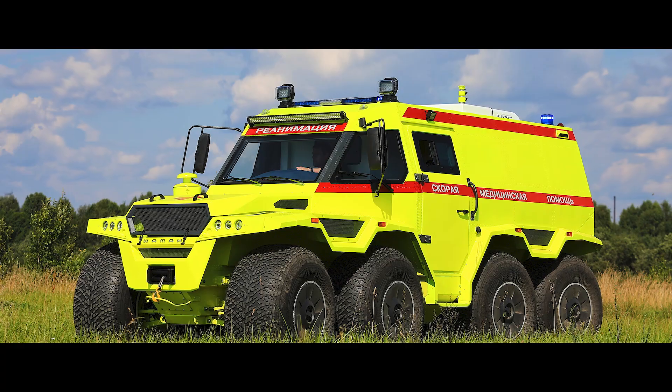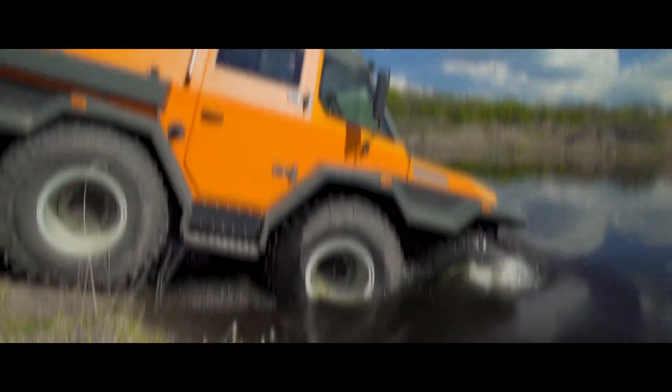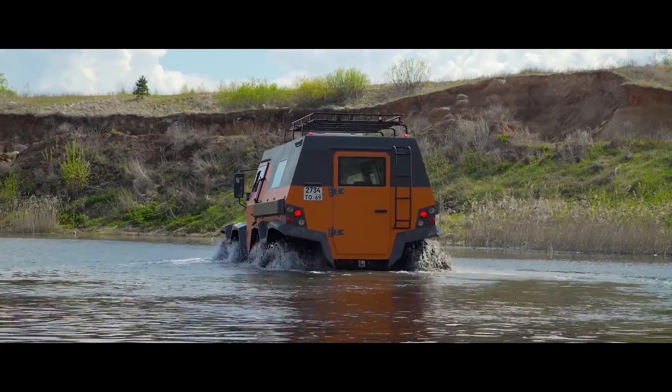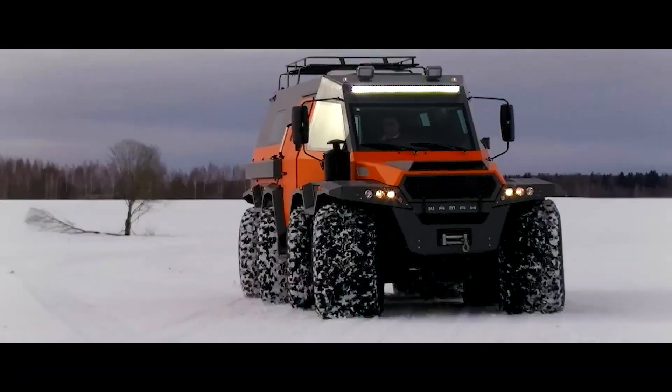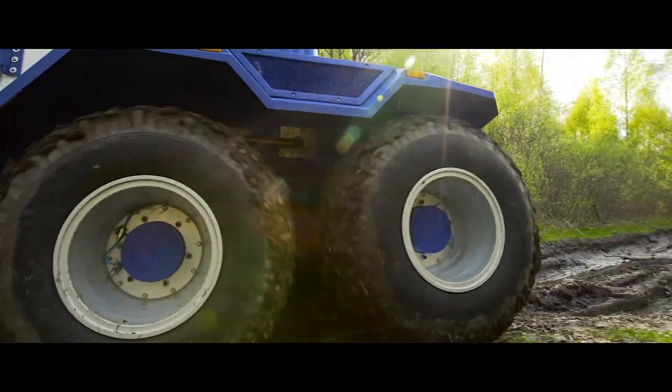This vehicle is about determination over speed. It fearlessly tackles water crossings as well, reaching speeds of around four to five miles per hour. The ATV Shaman 8x8 is the ultimate embodiment of amphibious off-road domination.